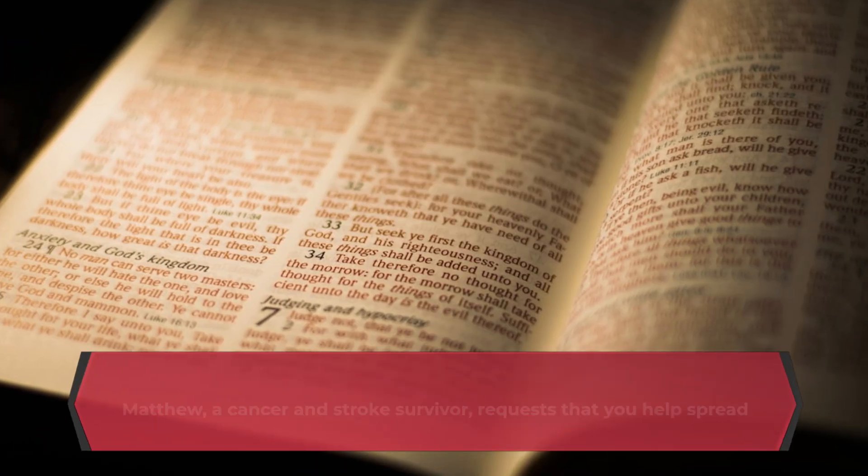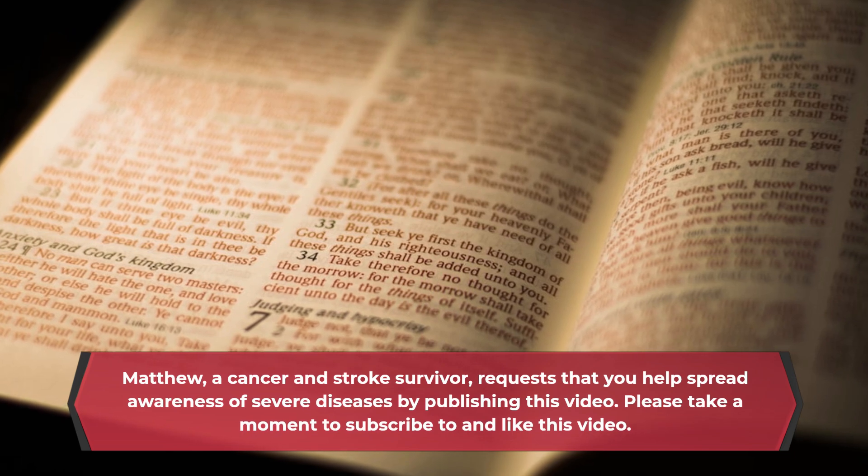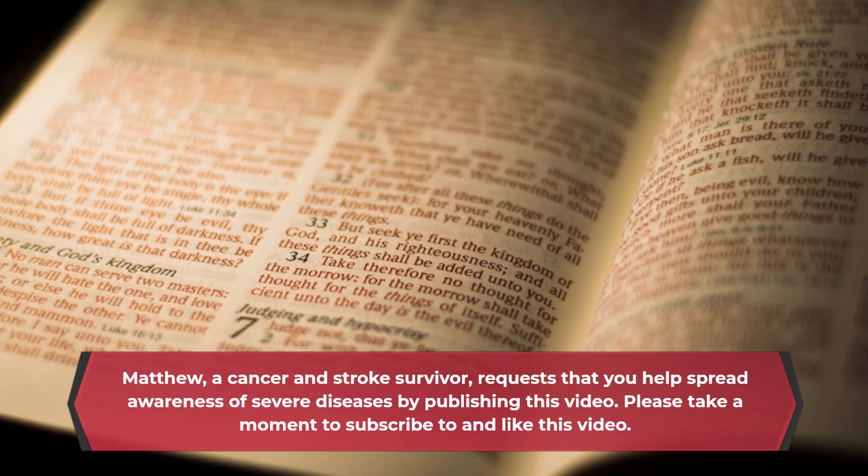Matthew, a cancer and stroke survivor, requests that you help spread awareness of severe diseases by publishing this video. Please take a moment to subscribe to and like this video.